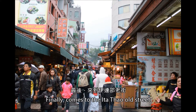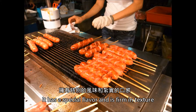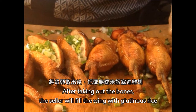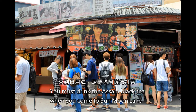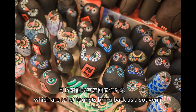Finally, there is the Yidavau Old Street. We must taste the delicious local cuisines and see Aboriginal handicrafts. Wild Boar Meat Sausage is one of the special dishes of the Aborigines — it has a special flavor and is firm in texture, but people who do not eat pork need to be careful. Rice Chicken Wing is another must-eat food: after taking out the bones, the chef fills the wing with glutinous rice. You must also drink Assam Black Tea when you come to Sun Moon Lake. Because of the warm and wet weather, the tea is guaranteed high quality. Along the street are various kinds of Aboriginal handicrafts for tourists to bring back as souvenirs.